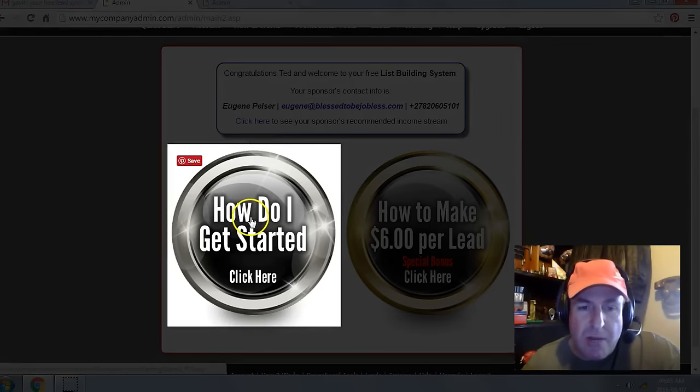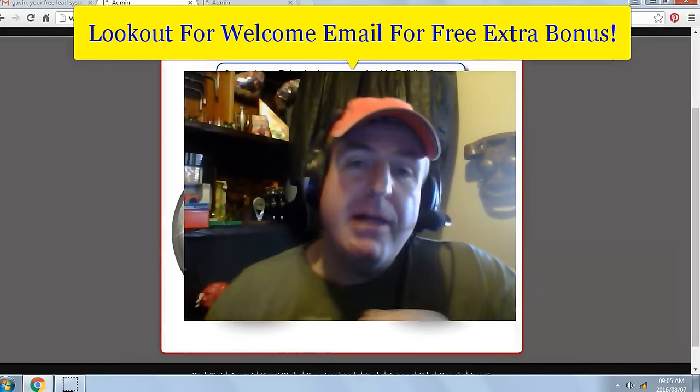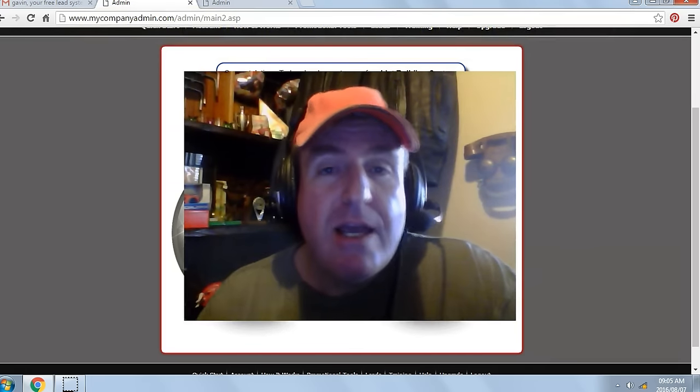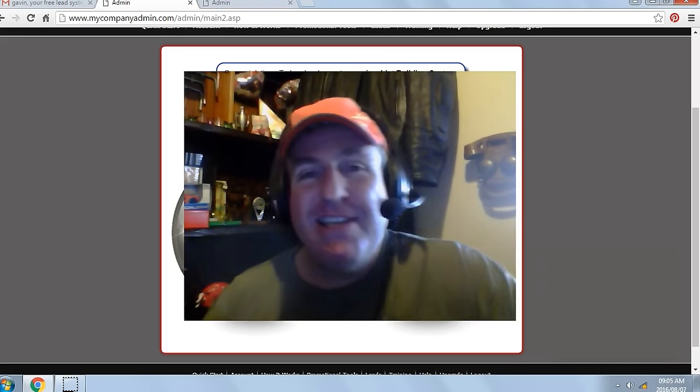Next, click on 'How do I get started' and watch the getting started video. Be on the lookout for a welcome email from either myself or one of my team members for a free extra bonus. And if you're watching this video on YouTube, click on the link below in the description and I'll see you on my team.